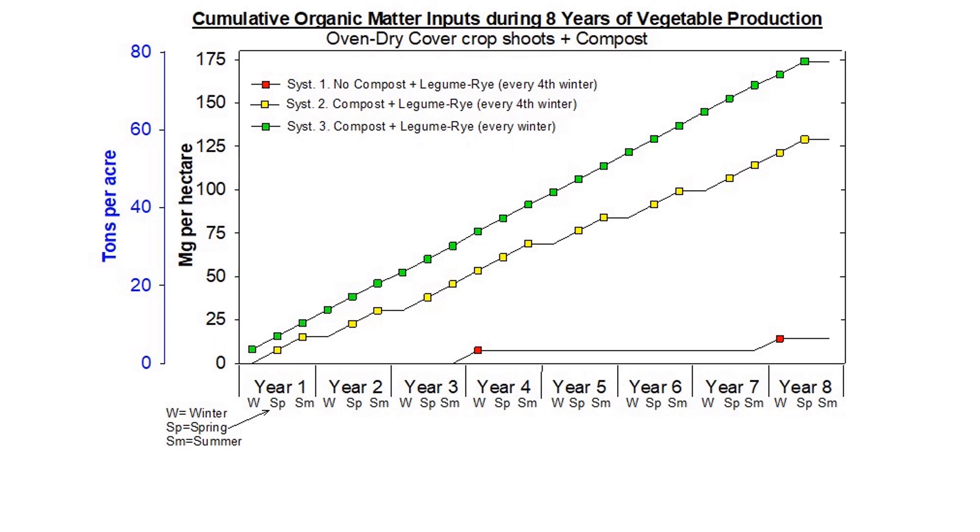This figure shows the cumulative inputs of organic matter from cover crop shoots and compost in the winter, spring, and summer of each year. System 1, which never got compost, received organic matter only from a winter cover crop during years 4 and 8. System 2 was also cover cropped every fourth winter and got compost in the spring and summer. System 3 got a cover crop every winter and compost each spring and summer.